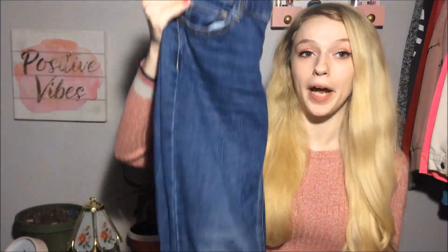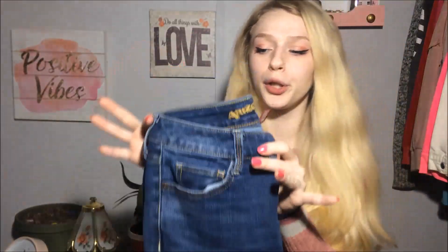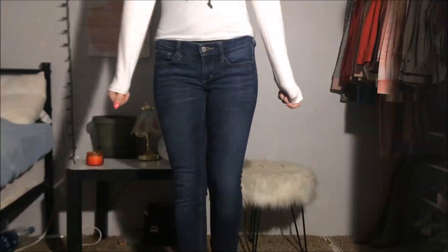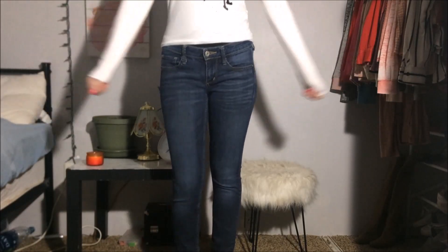The next two pairs are Arizona jeans. The first pair I actually really love — they're the perfect blue and they're boot cut. I really like boot cut with a pair of boots, super cute. The last pair of jeans I got are called Super Skinny — this is what they look like.